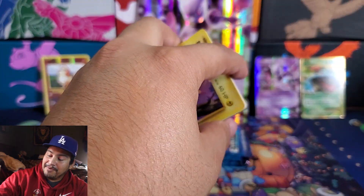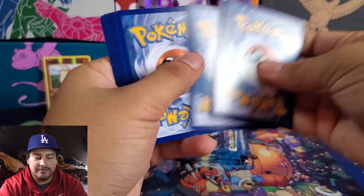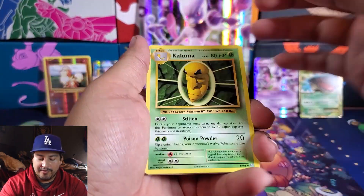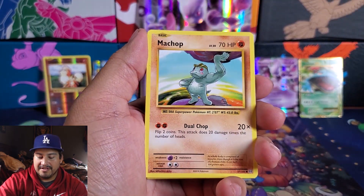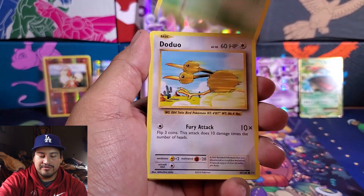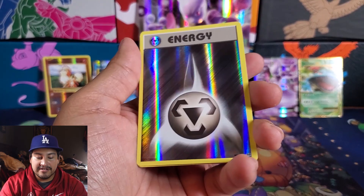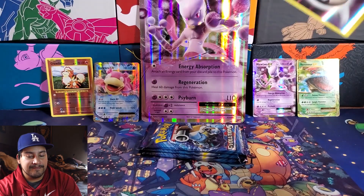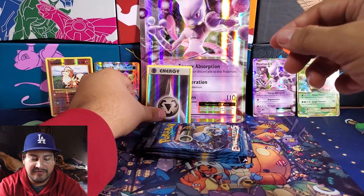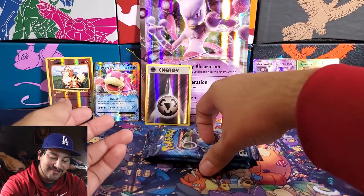Next pack — we have a Pikachu to start off with. We have Kakuna, Energy Retrieval, Blastoise Spirit Link, a Pikachu, Mudshot, Weedle, a Reverse Steel Energy — that is not bad, a Reverse Energy, pretty nice — and another Mewtwo. I'll put the Energy right here in front of the Mewtwo. So we have four packs left. I did think we were going to get four hits, but technically we only have one so far. Can we get four hits from these final four packs?